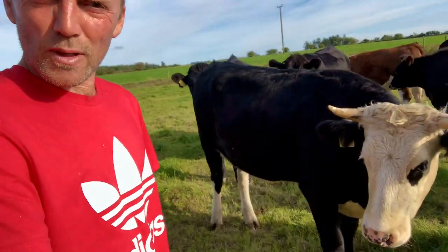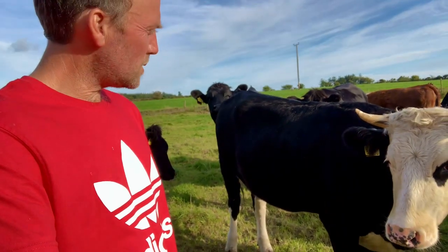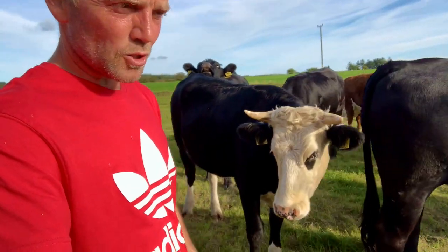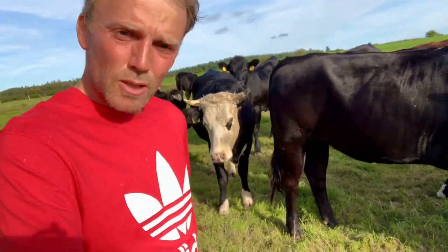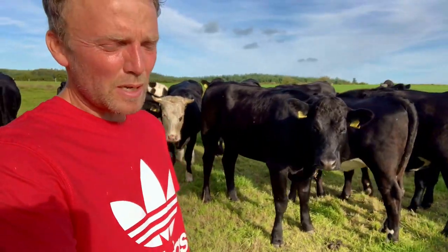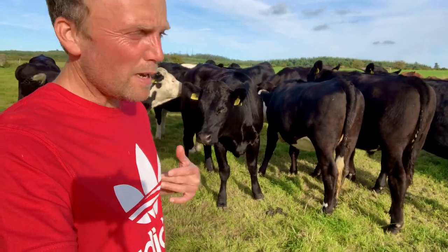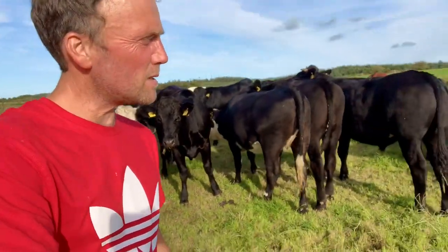This is my first year finishing them so it's all a bit of a learning curve. The Limousines will need a few cubes to try and finish them. There's only one Angus animal — I was going through the cards when entering the weights and looking them up on ICBF the other evening — it's all mostly Whiteheads and a couple of Limousines after that, mostly heifers.